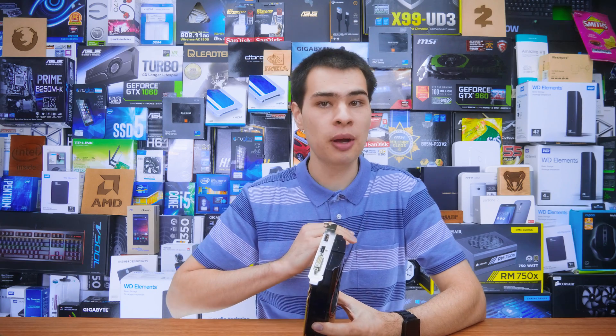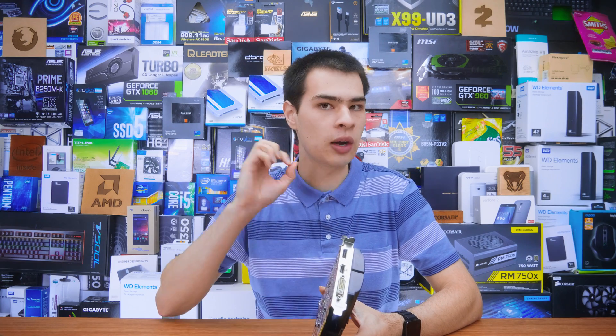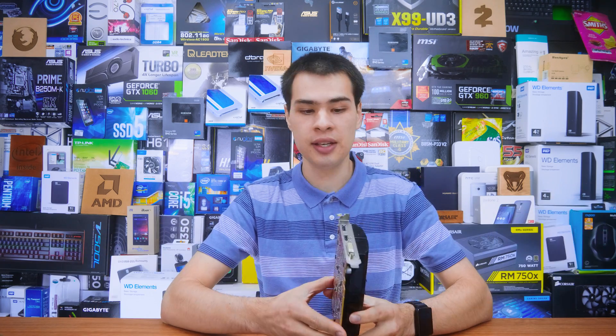I definitely remember when I was building my first computer, I had the option between a 1GB card and a 4GB card, and I also asked the exact same question — was I losing out in performance by choosing the lower end 1GB card? Did I really miss out that much? Today we're going to find out exactly that.